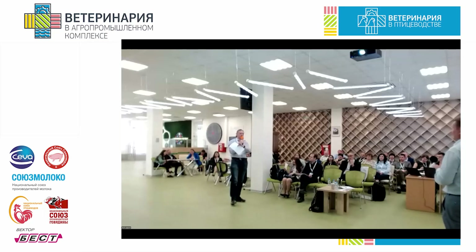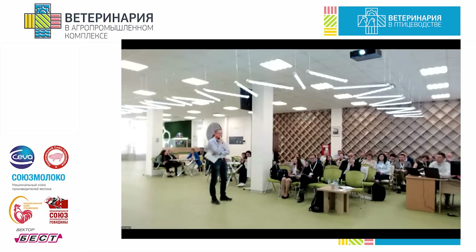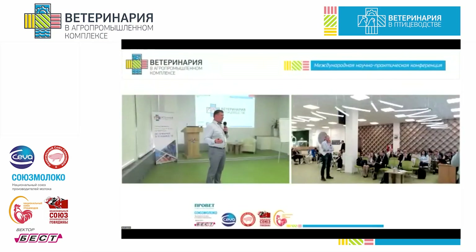An audience member suggested calling muramidase by the name 'lysozyme.' The presenter objected: muramidase is a product of microbial synthesis aimed at dead bacterial fragments, while lysozyme acts on live bacteria. Muramidase does not affect live bacteria — in fact, the number of lactobacteria increases, possibly because they use muramyl dipeptide as a nutrient. The composition of microflora is not affected by muramidase. The second difference is that it's cheaper because microbial synthesis is much less costly than using biomaterial as raw material.